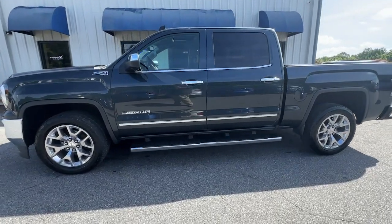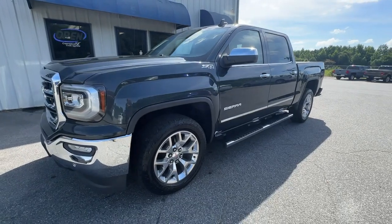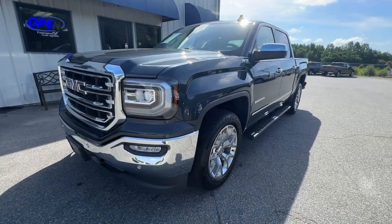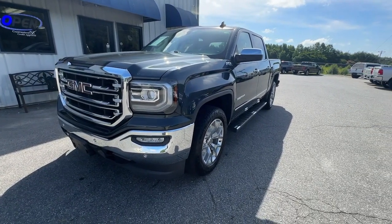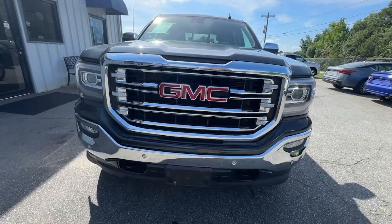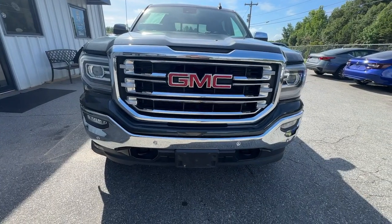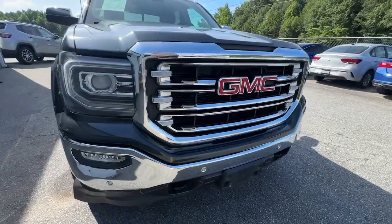Can you see yourself in the 2018 GMC Sierra? This strikingly handsome Sierra delivers full-size pick-up strength and plenty of modern comfort and convenience. From its impressive towing and hauling capacity to its quiet, spacious cabin and tech-saving connectivity, this is the truck built for today's lifestyle.